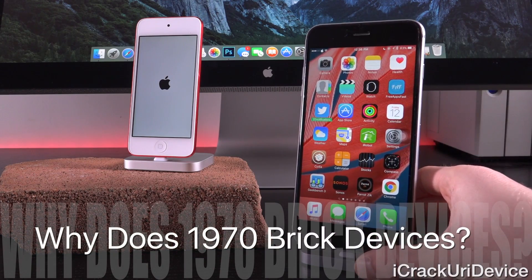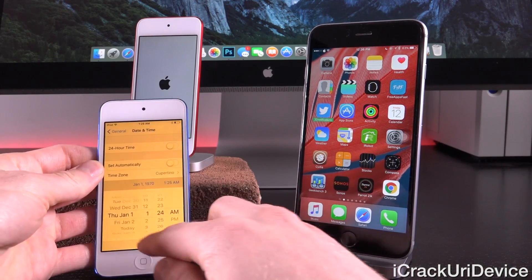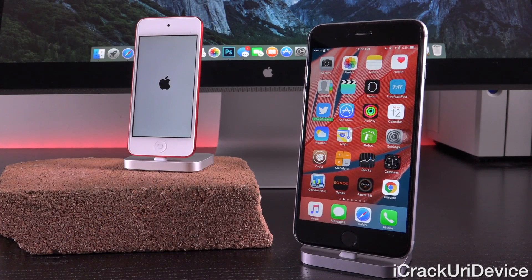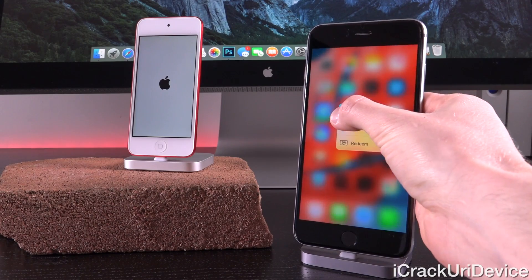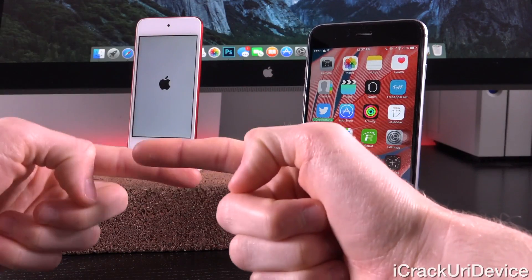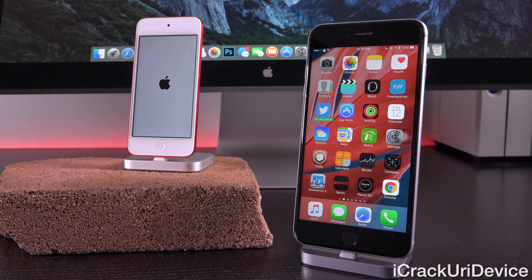Let's get into why this actually happens. iOS is a Unix-like operating system, and Unix and Unix-like operating systems utilize what's referred to as Unix time, which basically counts each second from the start of Unix time — referred to as the Unix epoch — which was on January 1st, 1970 at UTC. This is essentially a processor issue when we set our devices back to the beginning of time, at least how iOS views the beginning of time — that January 1st, 1970 date at UTC, which stands for Coordinated Universal Time.